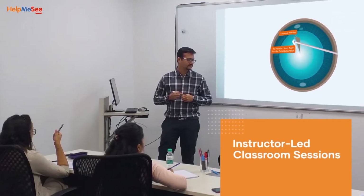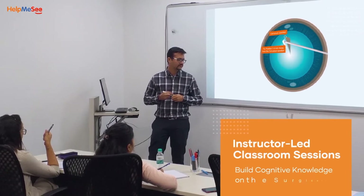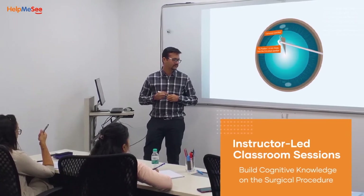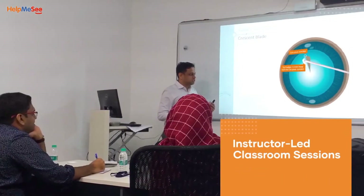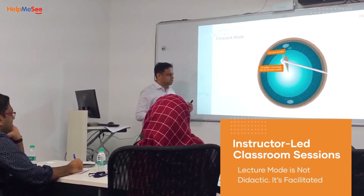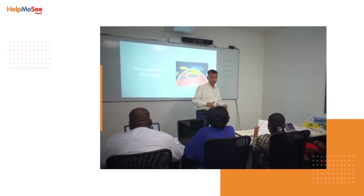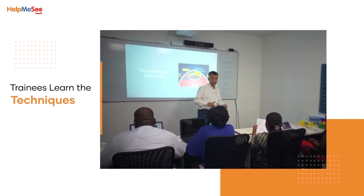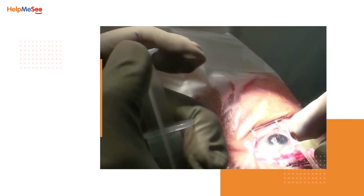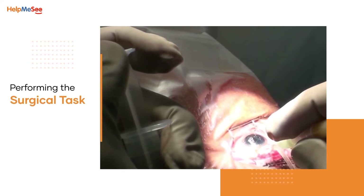The classroom sessions in Help Me See's training courses help the trainees build cognitive knowledge on the surgical procedure. Help Me See's classroom training is unique because the lecture mode is not didactic — it's facilitated. Having interactions with qualified instructors and peers in the class, the trainees learn the techniques, the visual and tactile cues, and the challenges faced while performing the surgical task.